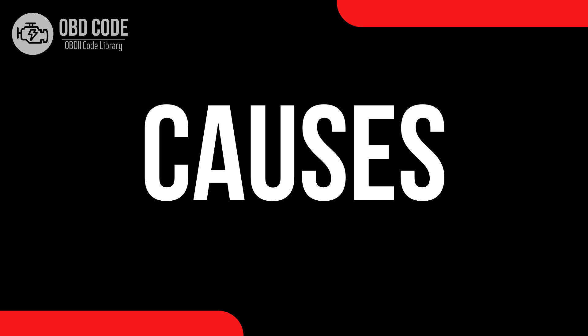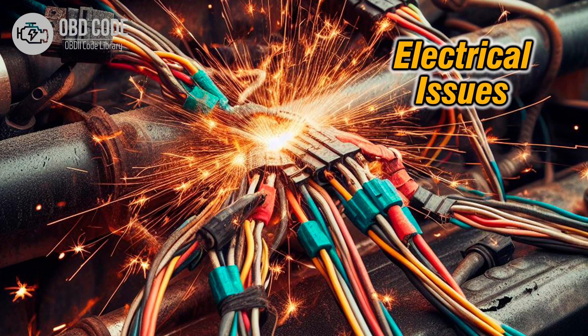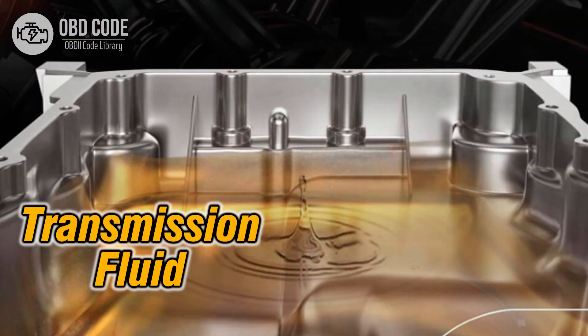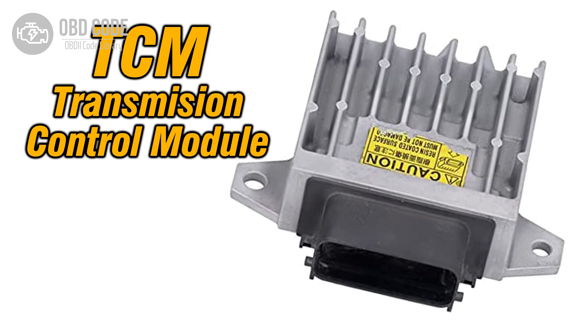Causes of the code P0746: 1. Faulty pressure control solenoid A. 2. Electrical issues such as damaged wiring or connectors in the solenoid circuit. 3. Low transmission fluid level or dirty transmission fluid. 4. Mechanical issues within the transmission, such as a clogged transmission filter or a faulty valve body. 5. Malfunctioning transmission control module (TCM) or engine control module (ECM).